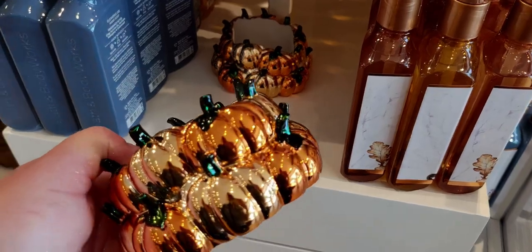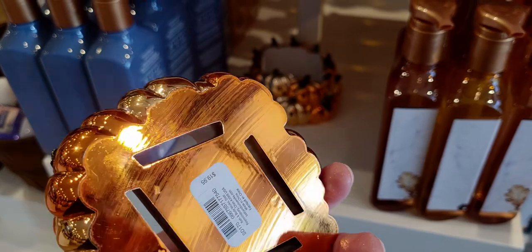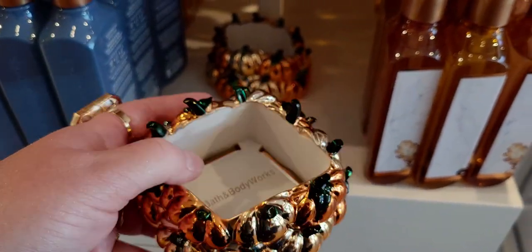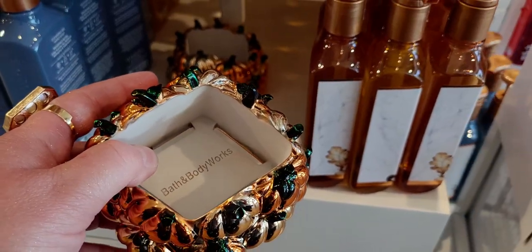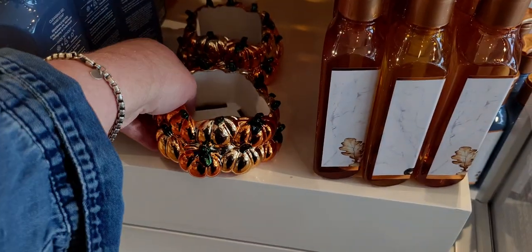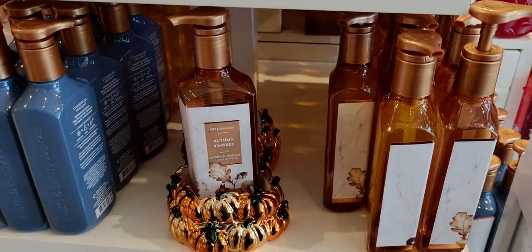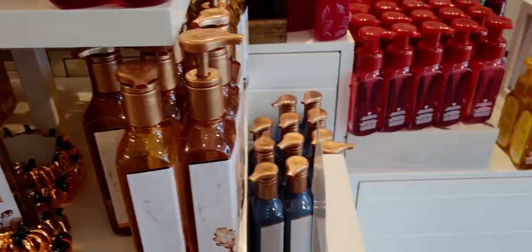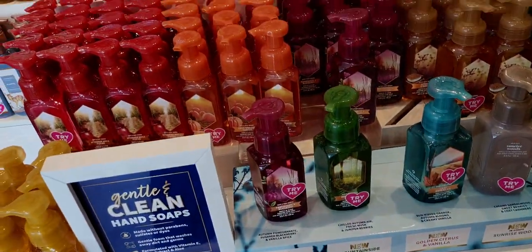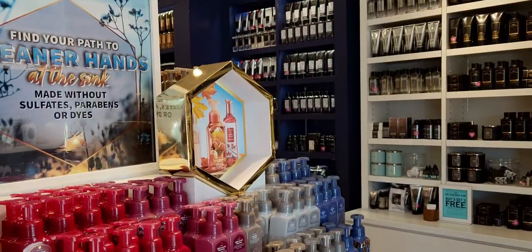This is so adorable — it has a matching three-wick candle holder with it, which is $29.95. This one is $19.95 and has the Bath and Body Works stamp on the inside. It's a soap holder — super adorbs, you guys. I love the gold tones and the orange. It's just such a warm looking soap holder, and I love the stacked pumpkins because the more pumpkins, the merrier.